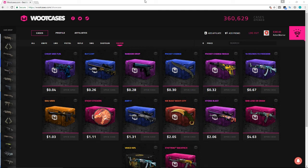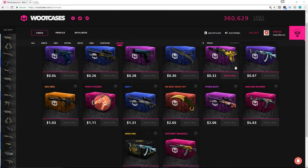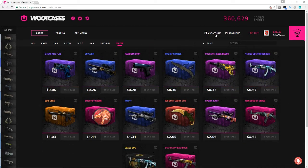What's going on guys, it's your boy AztecBat at it again with another video. Today we're going to be betting on WootCases, which is a fairly new case opening site.